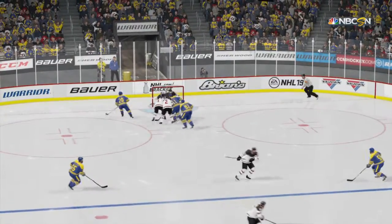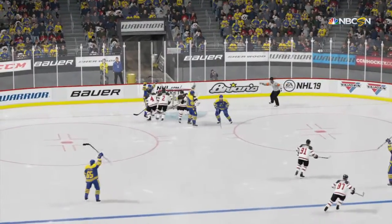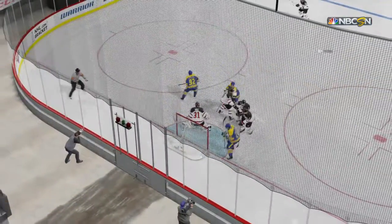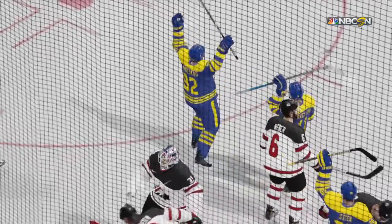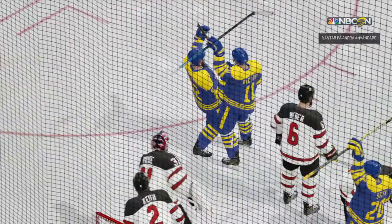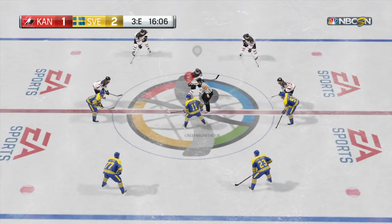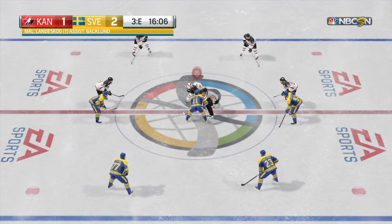It's always dangerous once you break a tie that you would sit back and try to protect the lead. I think you have to stay aggressive and play in the other end. Sweden's gotten the lead here, breaking the tie in the third period. What a raucous ride to the finish we're going to have now.